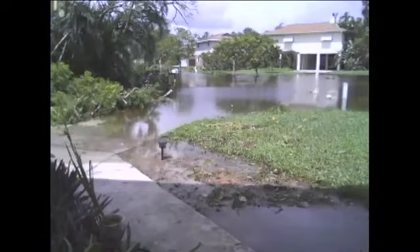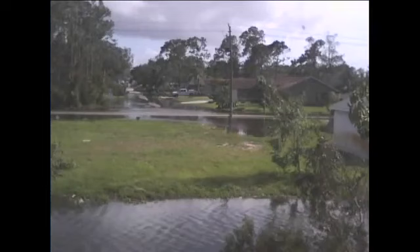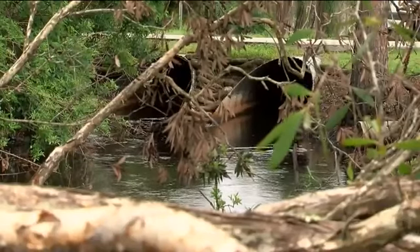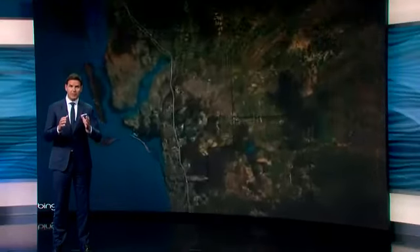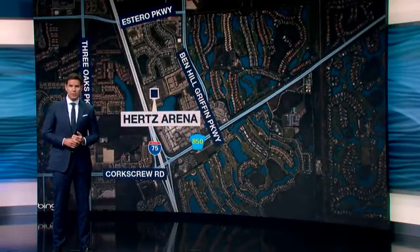Nearly four years after historic flooding and Hurricane Irma hit San Carlos Park, that neighborhood is finally getting some help. Lee County commissioners approved spending more than $7 million to repair the sidewalks and drainage from Tamamey Trail to Alika Road.